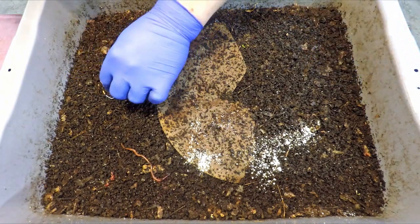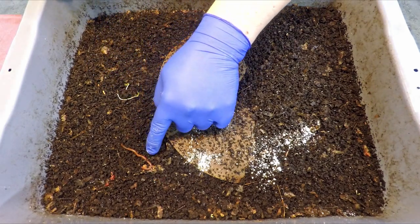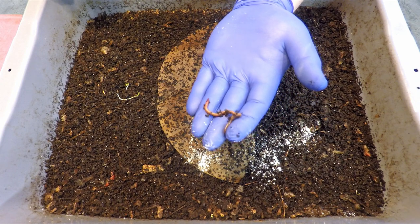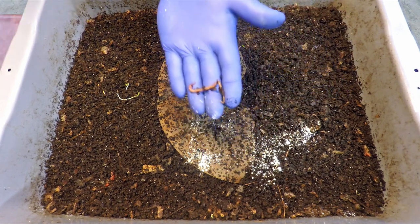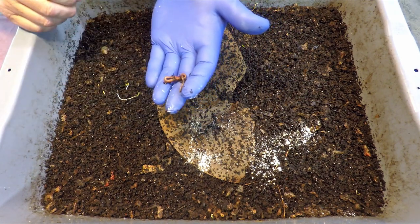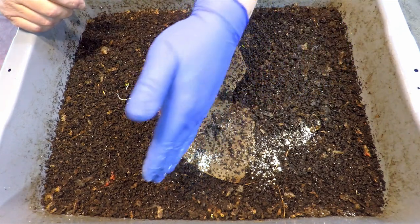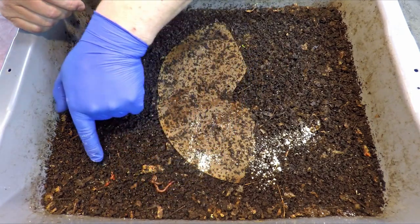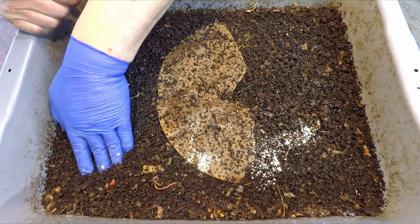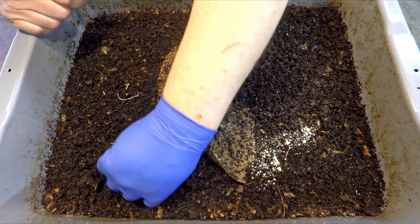This little guy here — something about the appearance of this worm strikes me as unusual. This is supposed to be African night crawlers, but this worm has such a faint-looking clitellum on it, it makes me wonder if it might be one of our Indian blue worms that snuck into this system. Over here, it looks to me like maybe a couple of worms mating, but they're kind of below the surface, so in order to get a closer look we would have to unearth them.